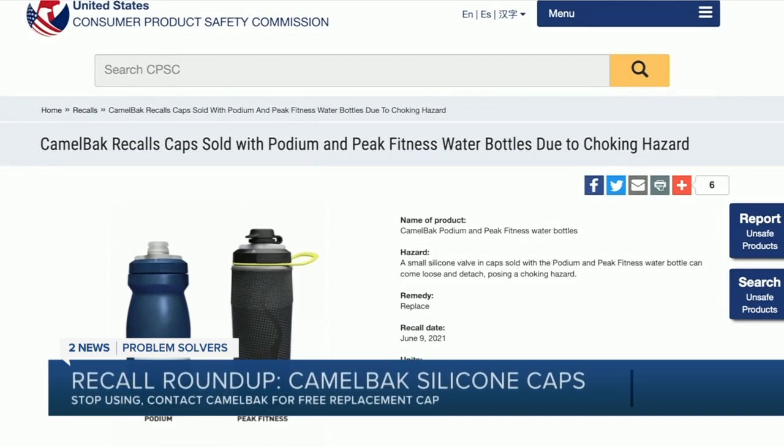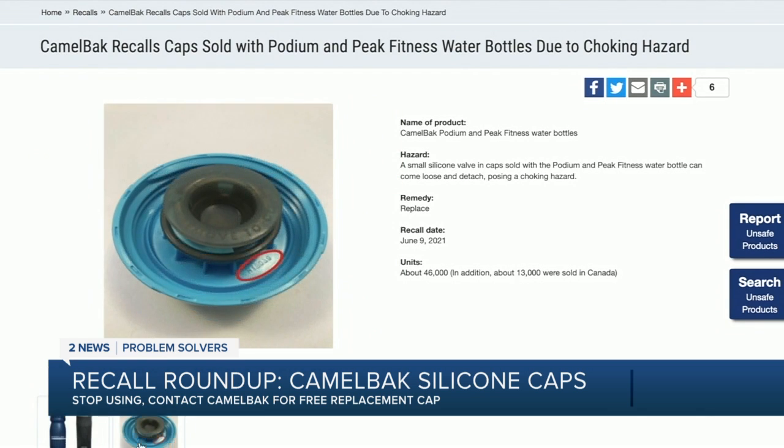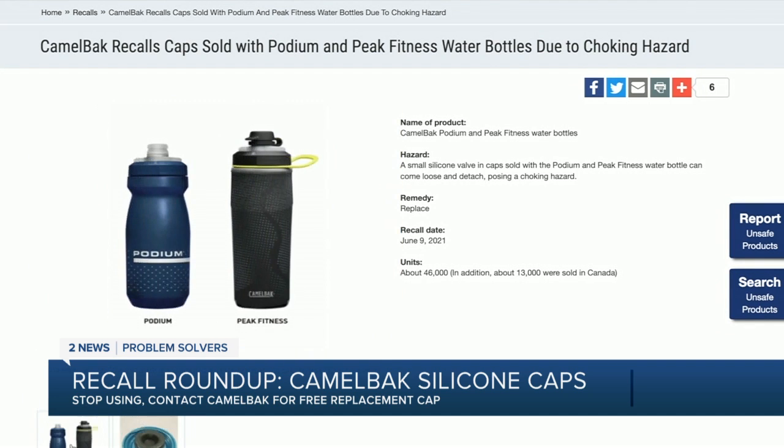CamelBak is recalling caps sold with Podium and Peak Fitness water bottles. The small silicone valve in the caps can come loose and detach, posing a choking hazard. Stop using the recalled caps and contact CamelBak for a free replacement cap.